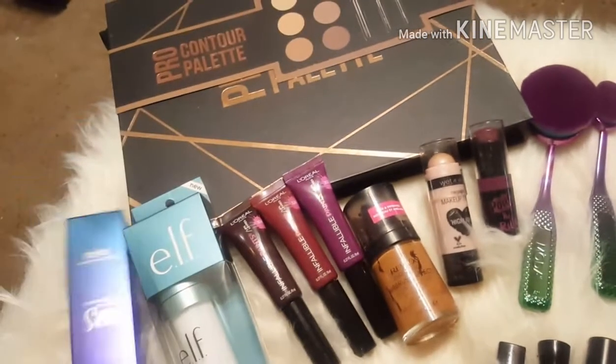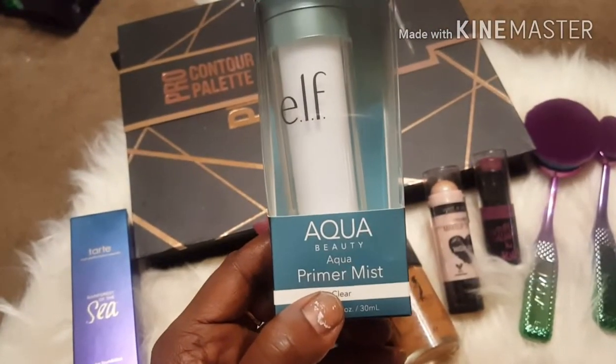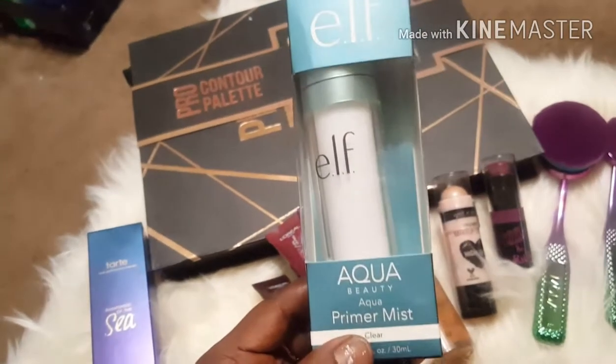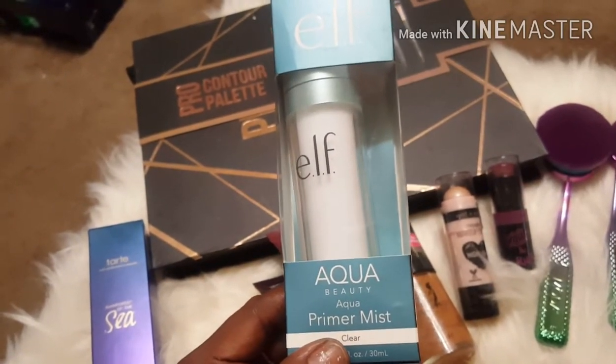I also picked up this e.l.f. Aqua Primer Mist in clear. I haven't tried it out yet, but I bought this at Walmart and it was about eight dollars.